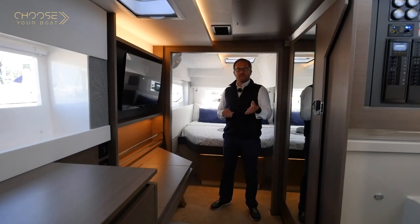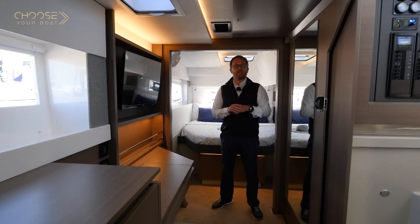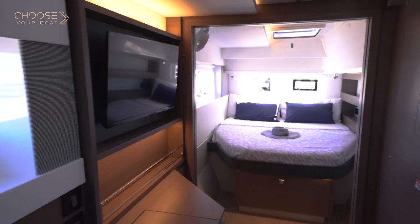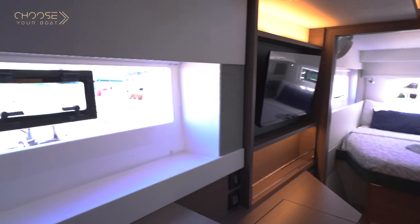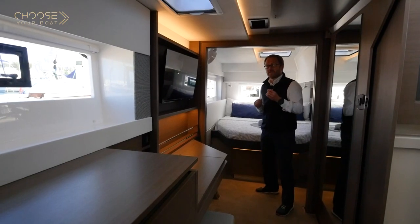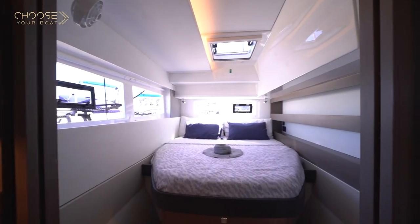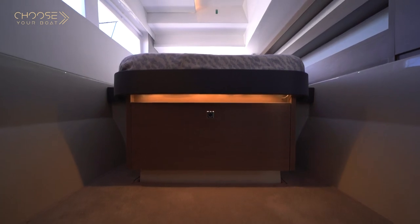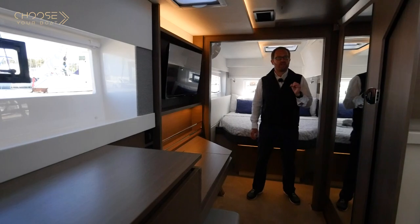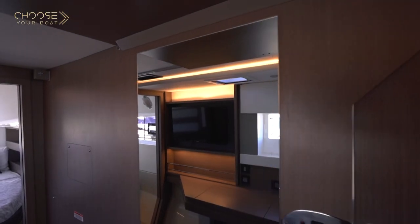We are now in the owner's cabin on the three-cabin version of the Leopard 42, keeping in mind that this model is also available in four cabins. As you can see, the cabin is extremely bright thanks to large windows in the hull. In terms of ventilation, you will have excellent ventilation thanks to the many hatches on the roof. The owner's cabin features a large bed with lateral access on both sides, and for more privacy, you can lock this cabin.